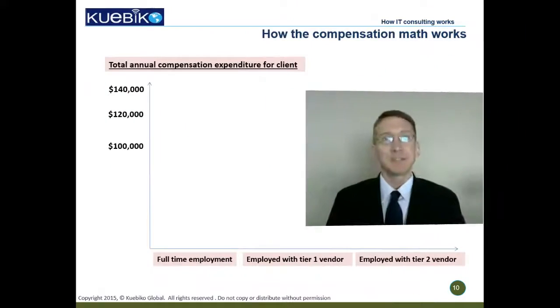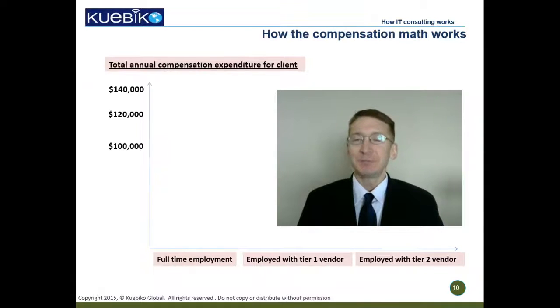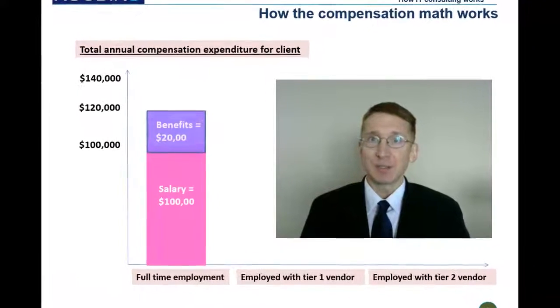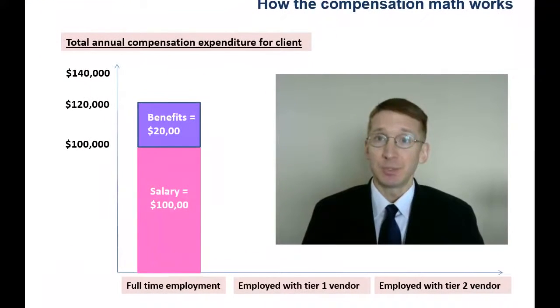Now let's see the one thing that interests everyone: compensation. To be honest, for a strictly equivalent position, you always earn a little more when working as a full-time employee. For example, take a position where the client is willing to offer $100,000 in salary and $20,000 in discretionary bonus. The company spends $120,000 and you get $120,000 — no layers involved.